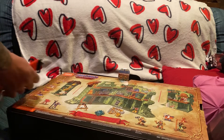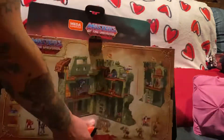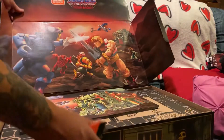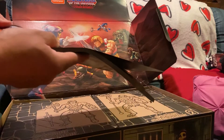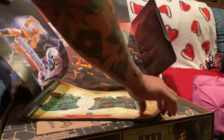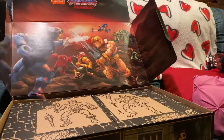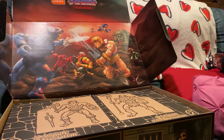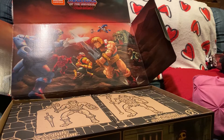You've also got He-Man on one side — it's kind of hard to see, I can invest in some lamps for living room videos — and Skeletor, really nice photos. Let's go ahead and see what we've got inside. I know there's other videos on this, but I'm just doing this for my own archive to see what's up.